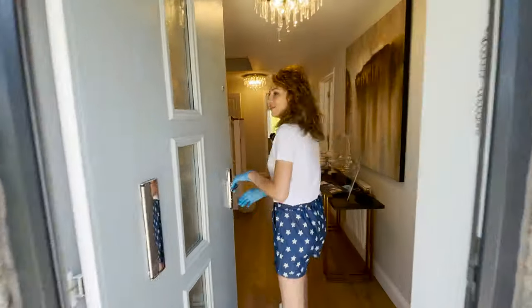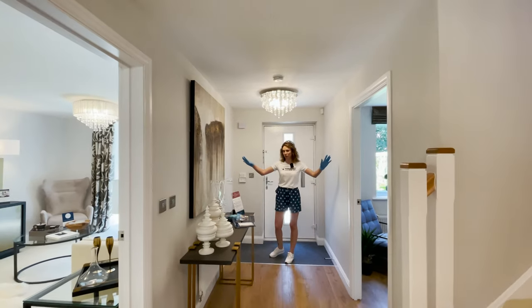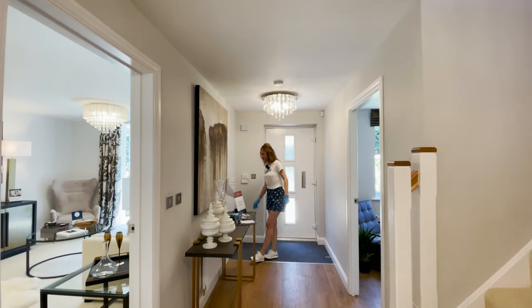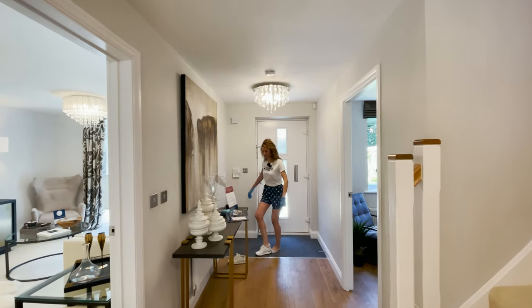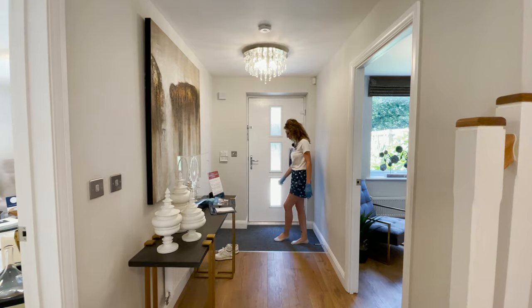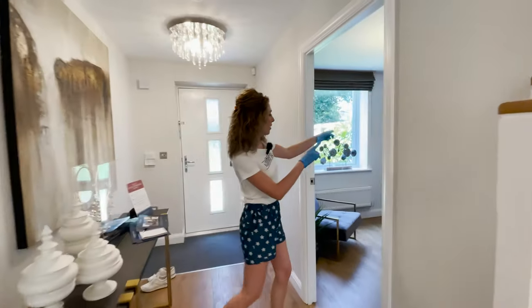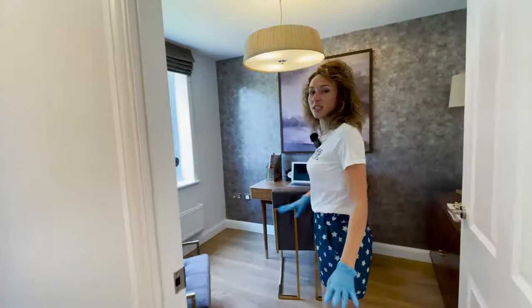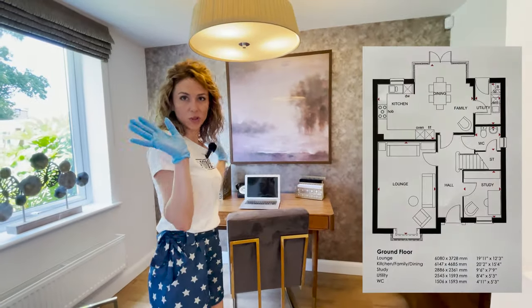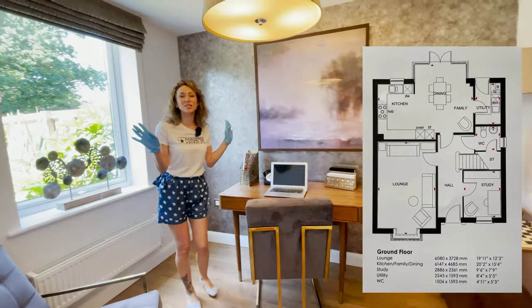Let's start from the entrance. As you can see, we have a large hallway here. It's a nice idea to have this carpet here for the dirty shoes. And we have an office — it's the first view, we didn't see the house before, so hopefully we will miss nothing.